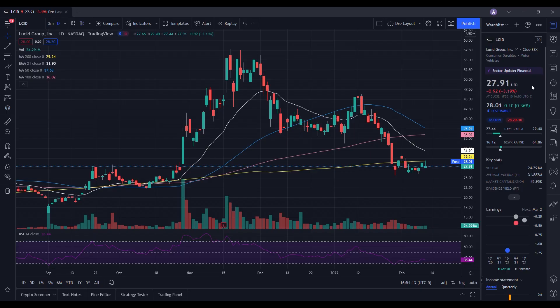Let's do a technical analysis for Lucid. It ended up closing at $27.91, being down 3.19%. On the low it tested $27.44, and on the high it tested $29.40. When we take a look at the volume stats on the day, we traded 24.291 million shares, and the average volume over 10 trading days is 31.882 million shares — so we did have below-average volume on the day.